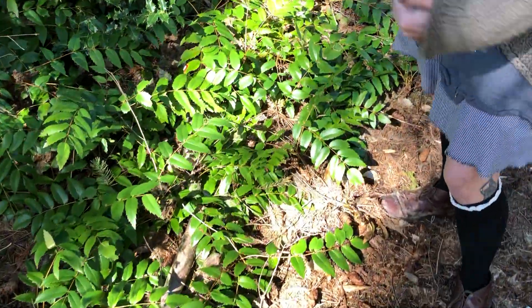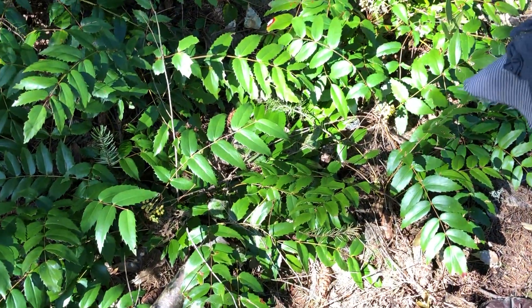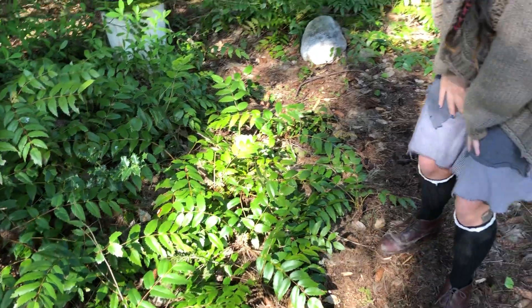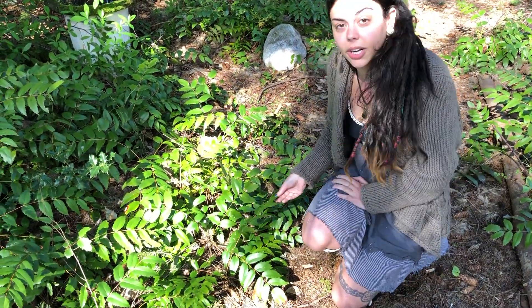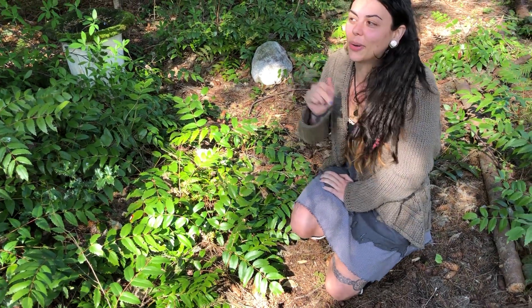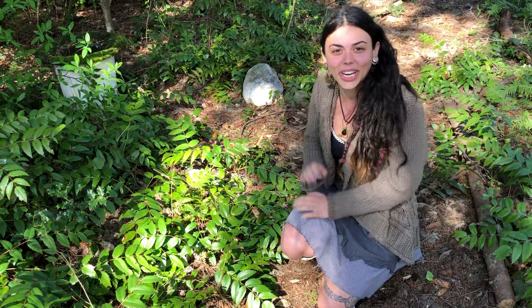Since this one is closer to the trail we made in our backyard, I'm going to talk about this one because I don't want to disturb the ecosystem we've built here. Right here we have the short Oregon Grape, or Berberis nervosa. The tall one is Berberis aquifolium, and you can remember that because its leaves are super shiny.